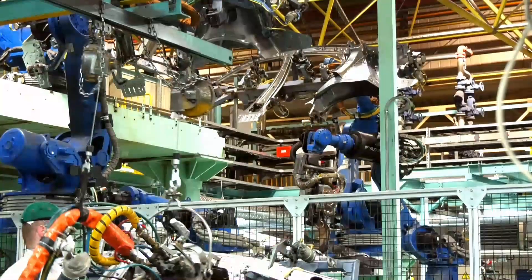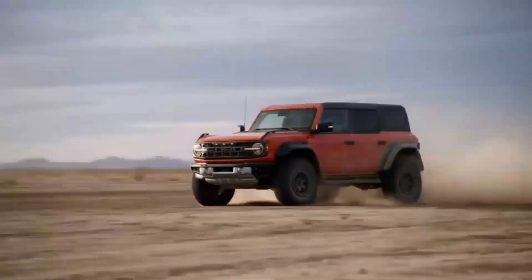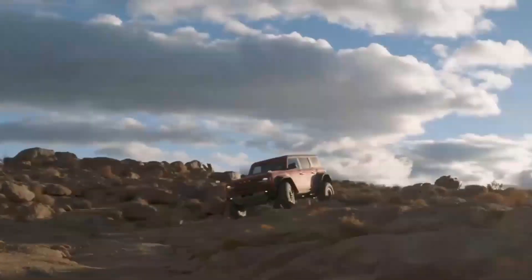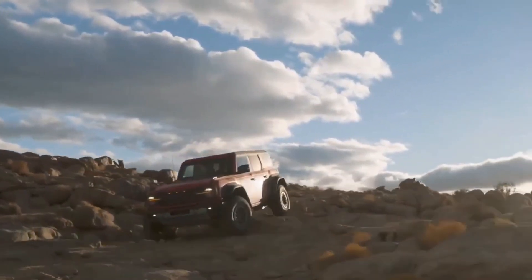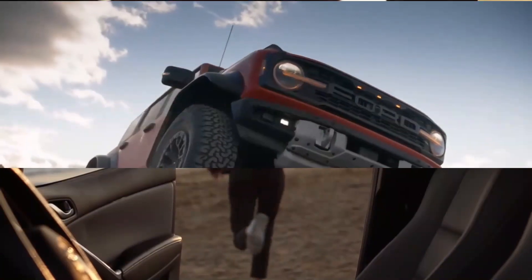Last but by no means least, let's talk about power and performance. A variety of effective and potent engine options are available for the Subaru Brat 2024, all of which provide impressive performance. This car offers an exhilarating driving experience both on and off the road thanks to its responsive handling and control.